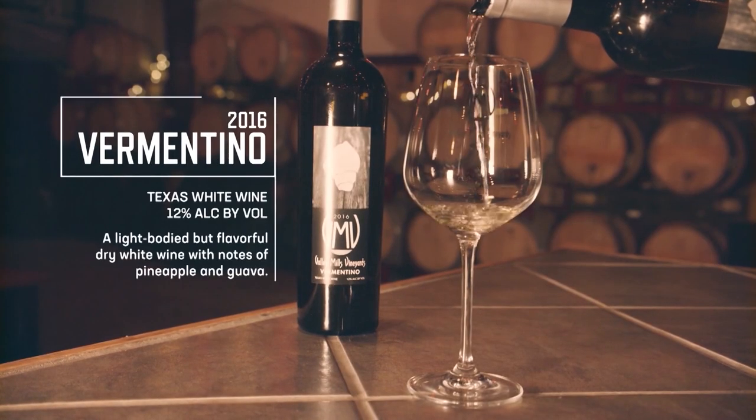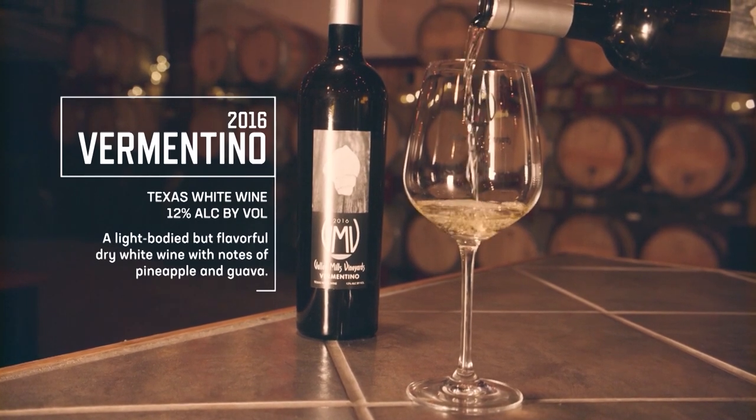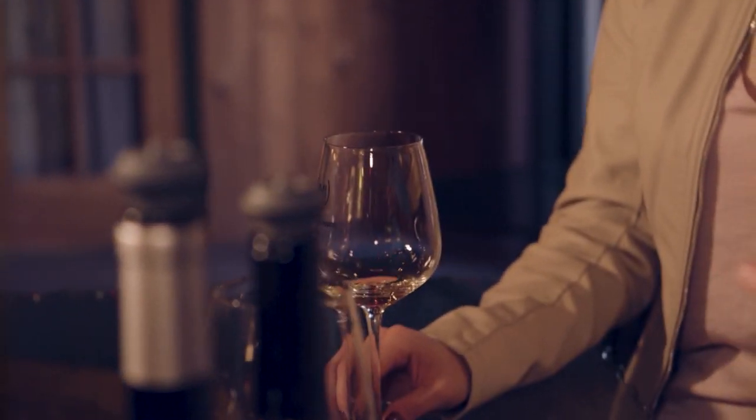This next one is our Vermentino — kind of an Italian dry white, generally known for being a little bit creamier and heavier. You're going to get a dairy note up front, like cream cheese or yogurt with a little bit of banana. And then in the body you're going to get guava, pineapple, mango, and just a slight hint of grapefruit. That sounds like everything that I love.